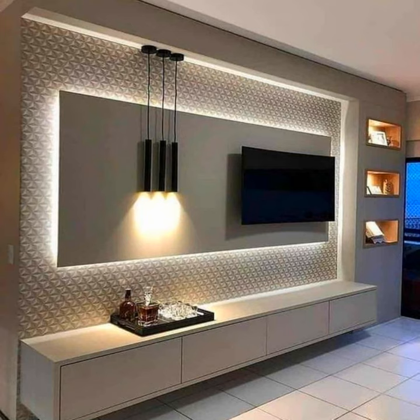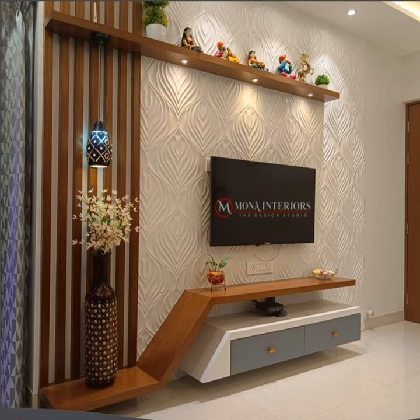Modern TV entertainment unit with red lighting. An entertainment unit with serious style, this storage solution is extra modern with its large poles, lighted glass shelves, and wood finish.